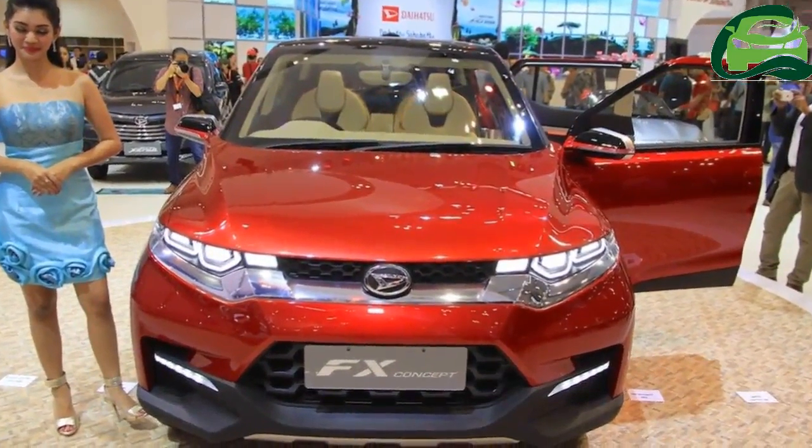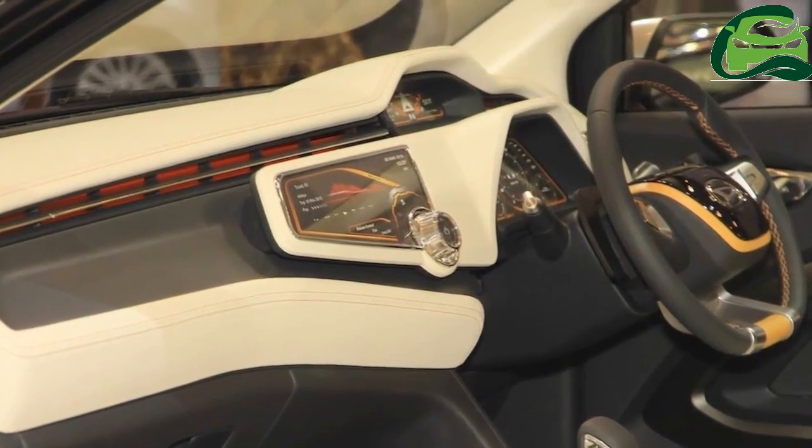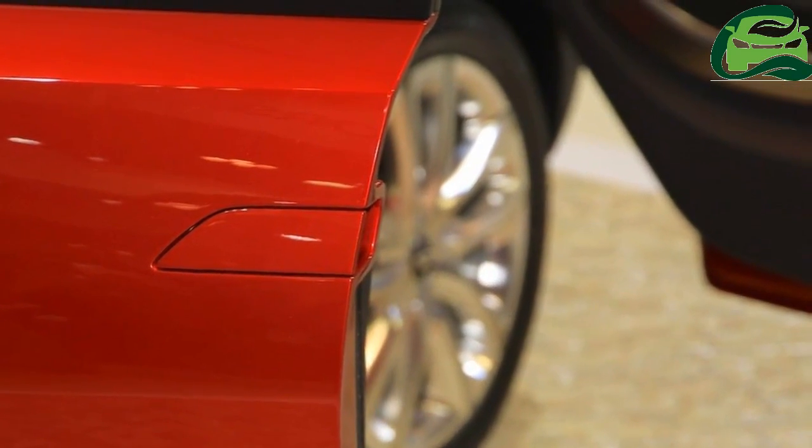Perodua is developing a new compact SUV, codenamed Perodua D38L, which is reported to launch in Malaysia in 2019.